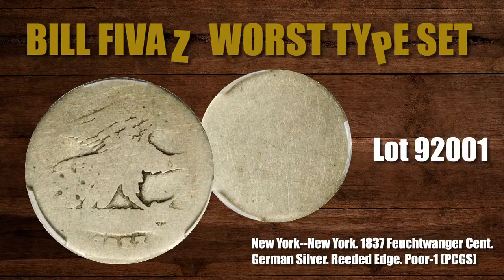This is lot 92001. Again, this is a Stacks Bowers auction, and this is a New York 1837 Feuchtwanger Cent made of German silver, in Poor 1. Dr. Louis Feuchtwanger wrote a book with a rather lengthy title: 'A Popular Treatise on Gems in Reference to their Scientific Value: A Guide for the Teacher of Natural Sciences, the Lapidary, Jeweler, and Amateur, together with the Description of Elements of Mineralogy and all Ornamental and Architectural Materials.'